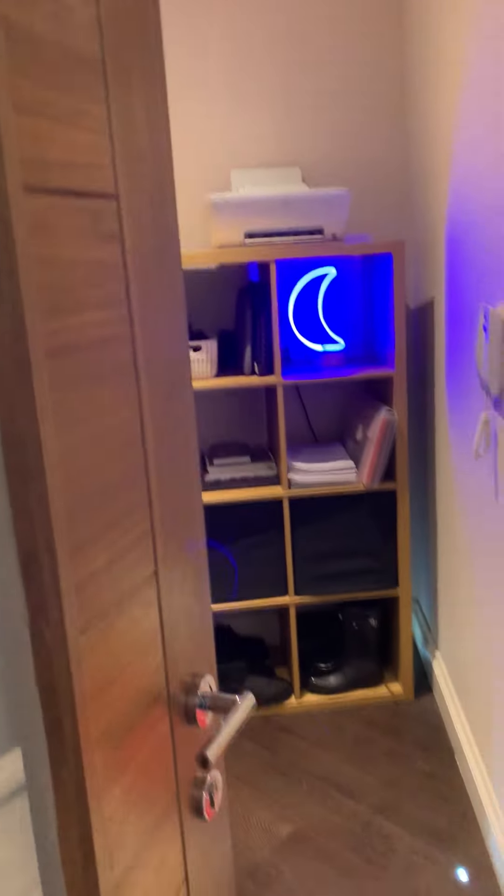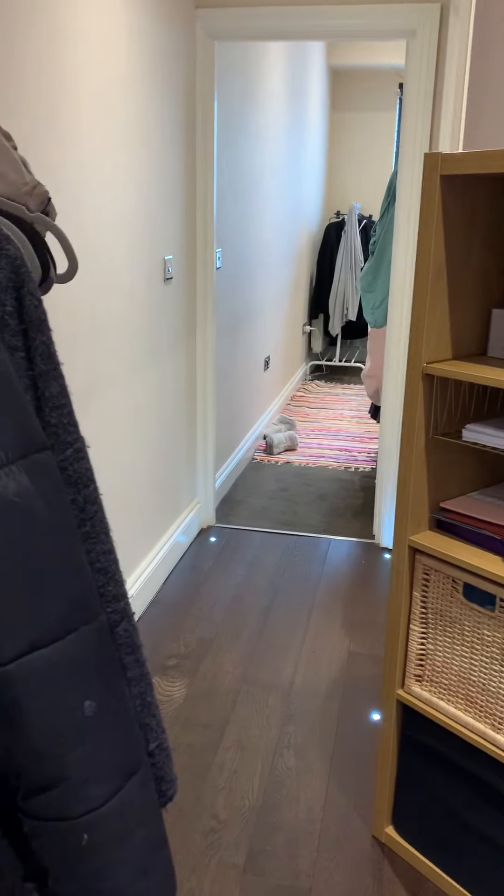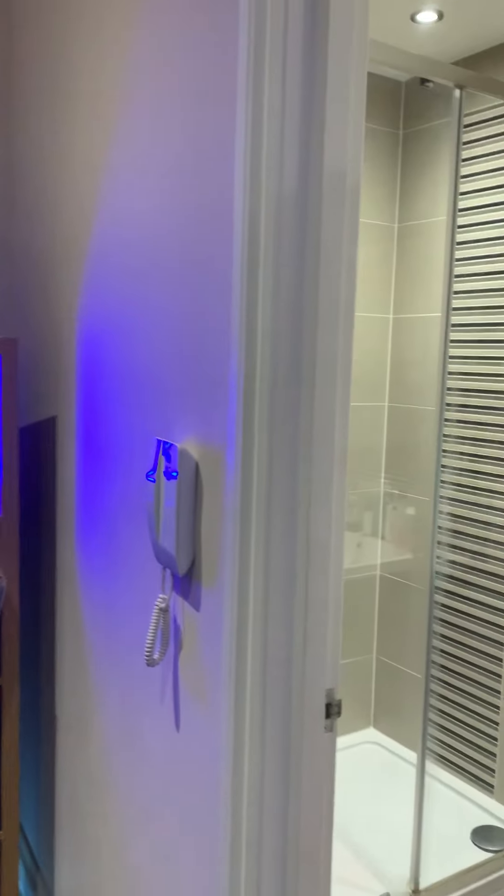Welcome to flat one, Queen's Square in Brighton. Walking through the main front door, we have doors to all rooms, hardwood flooring, and low-level lighting to the right.